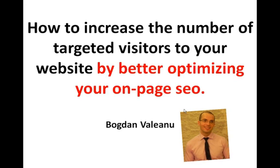Hi guys, my name is Bogdan and I'm an online marketer. Through this video I'm going to show you how to increase the number of targeted visitors to your website just by better optimizing your on-page SEO.